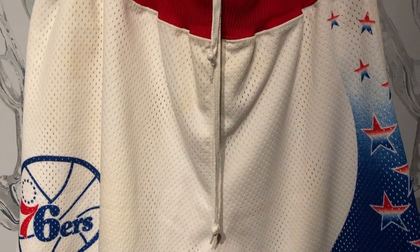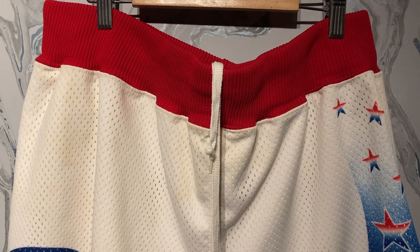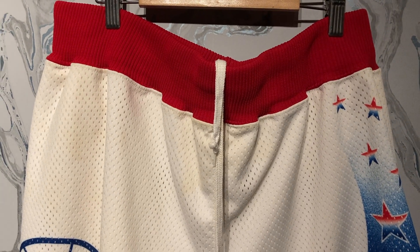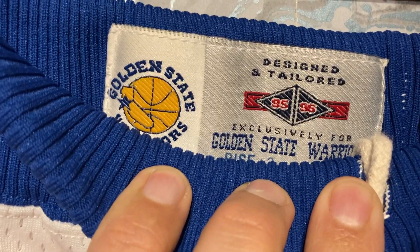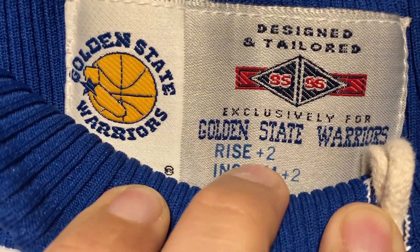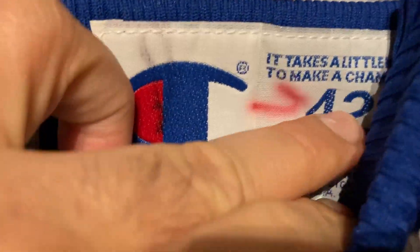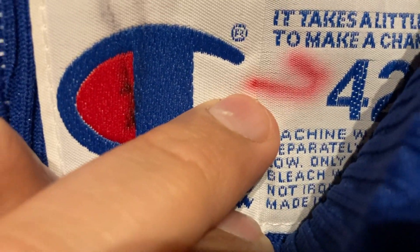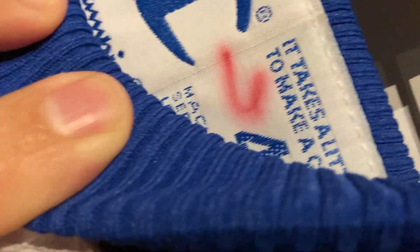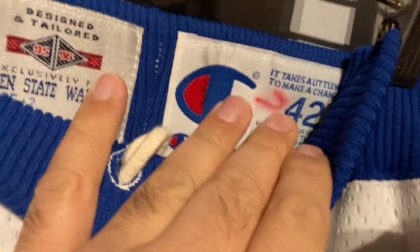I'll review the Warriors shorts when I get them and combine it all into one video. So here we have the Golden State Warriors shorts — let's take a closer look. These shorts are from the 95-96 season; my Sixers were from '91, so both are very rare. They're a plus two plus two, which is great, and it's a size 42. That looks like a number six — Jerome Kersey, apparently.